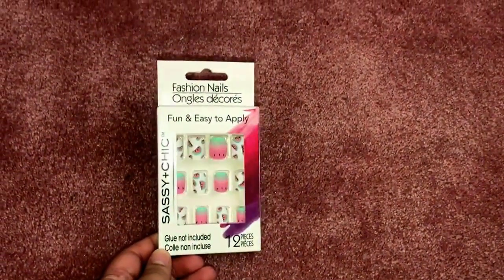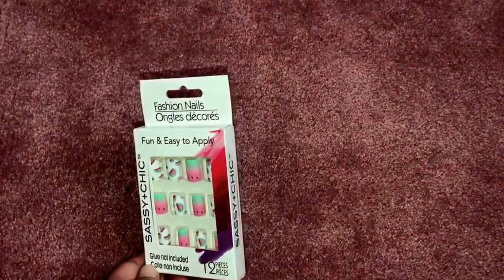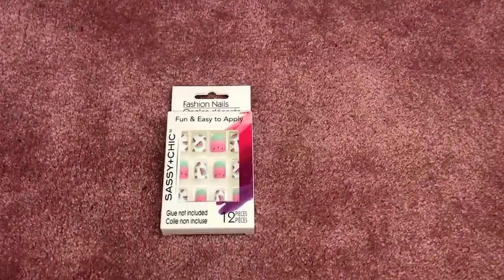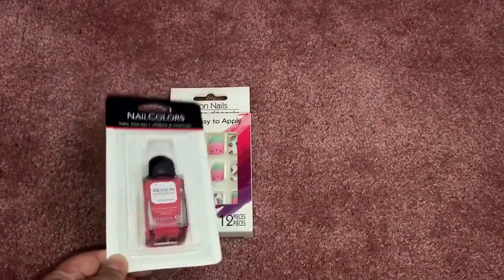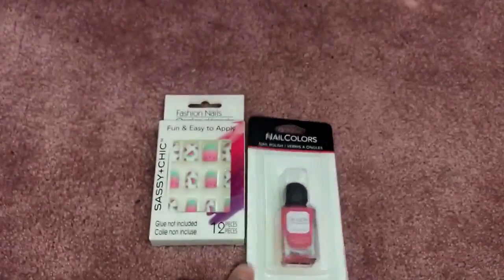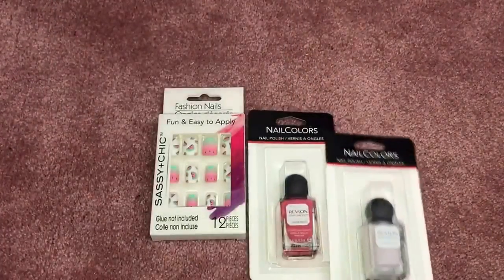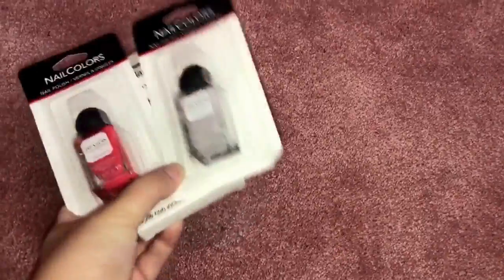I didn't pick up a lot of beauty items, but I did find these fashion nails — fun and easy to apply, with watermelon prints. I don't do my nails often and will probably use them as accent nails, but they'll be fun for summer. I also found these Revlon scented nail polishes — super fun. I only got two: a bright red one called ginger melon, and an almost lavender-gray combination called lavender soap. I'm trying to be good and not get too many.